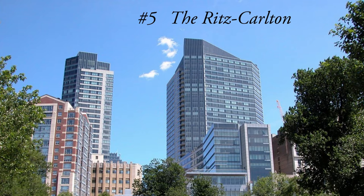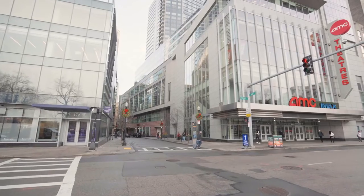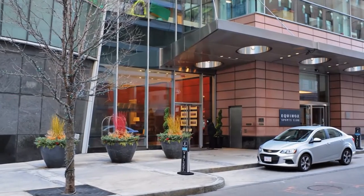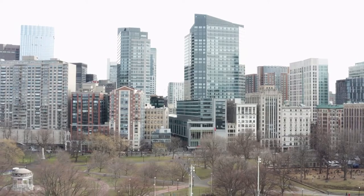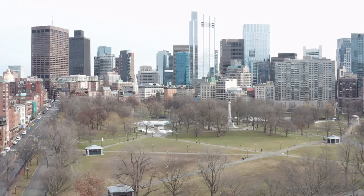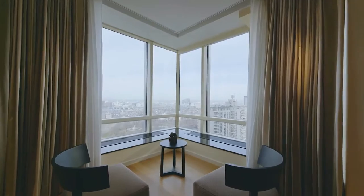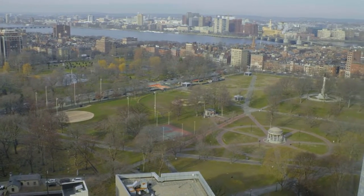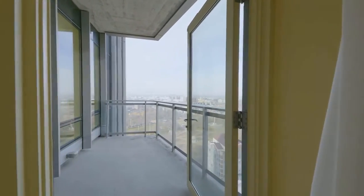The Ritz-Carlton Residences at 1, 2, and 3 Avery Street is a hotel-condo building and another development done by Millennium Partners, completed in 2001. Featuring 40 stories and 350-plus units between the two towers, these buildings are iconic for the world-famous Ritz-Carlton Hotel and are a key component of the Boston skyline. Views from the residences include Boston Common, Beacon Hill, and the Charles River. From the higher floors, views of the Blue Hills and planes departing and arriving at Boston Logan Airport can also be seen.